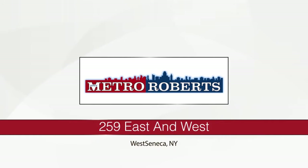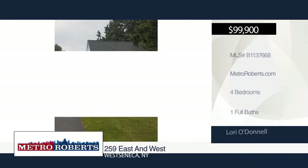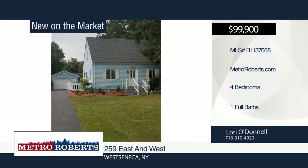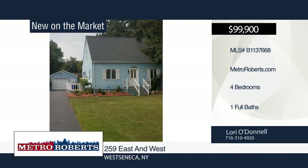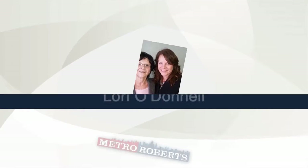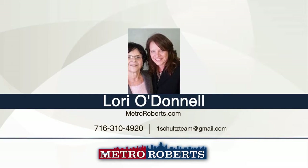A large side deck leads you into this four-bedroom, one-bath home. The one-and-a-half car detached garage has tandem doors to lead you into the yard. The large yard is beautifully landscaped and fully fenced, making it great for outdoor entertaining. The roof is approximately five years old. Add your favorite color paint and carpet and make this house your forever home. Schedule a showing today with Lori O'Donnell.